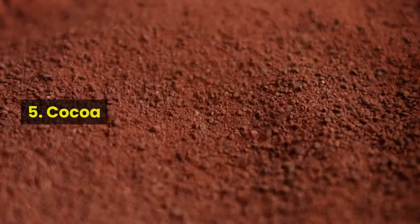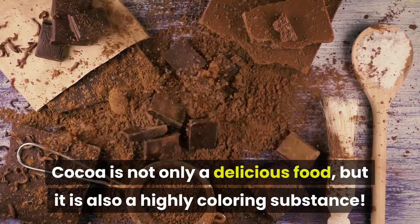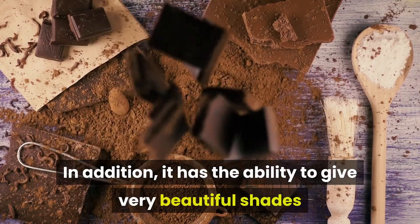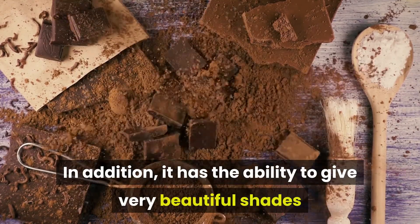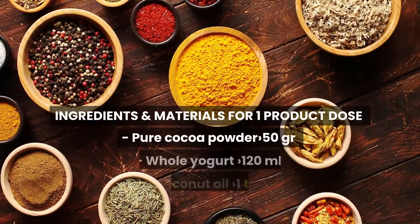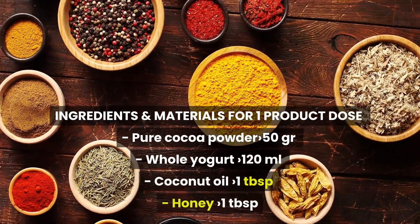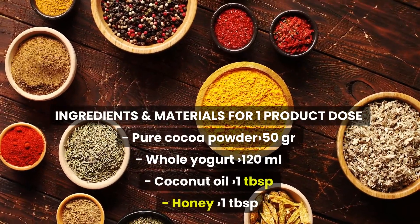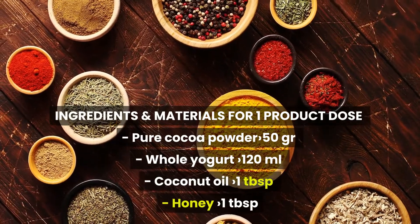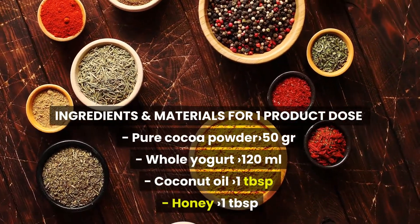Number 5: Cocoa. Cocoa is not only a delicious food, but is also a highly coloring substance. In addition, it has the ability to give very beautiful shades and will make your hair bright for a long time. Ingredients and material for one product dose: Pure cocoa powder 50 grams, cool yogurt 120 milliliters, coconut oil 1 tablespoon, honey 1 tablespoon.